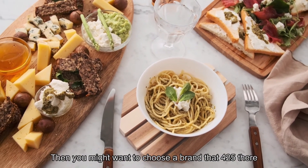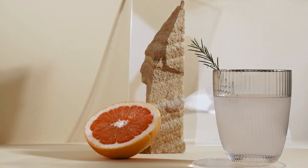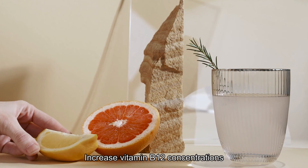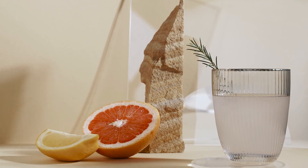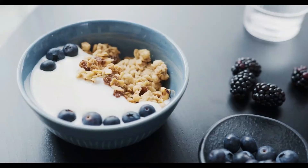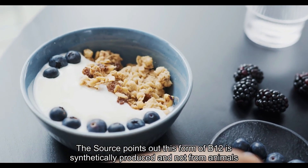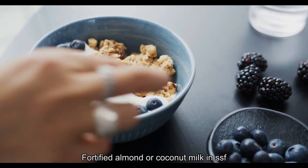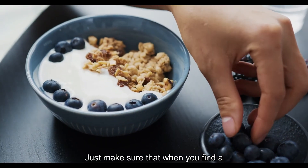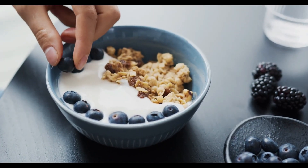Twelve: Fortified Cereal. If you like to start your day with cereal, choose a brand that fortifies their product with B12, says Healthline. Research shows that eating fortified cereals daily helps increase vitamin B12 concentrations. Vegans and vegetarians may especially appreciate this option, as this form of B12 is synthetically produced and not from animals. Add fortified almond or coconut milk as a dairy substitute for a win-win. Just make sure the fortified brand you choose isn't also loaded with sugar.